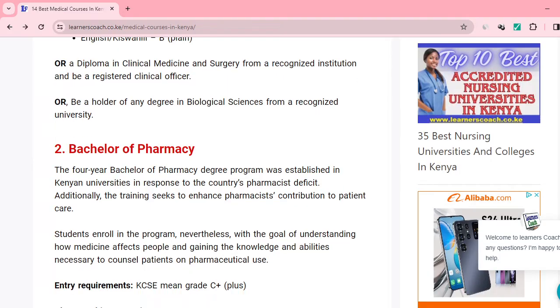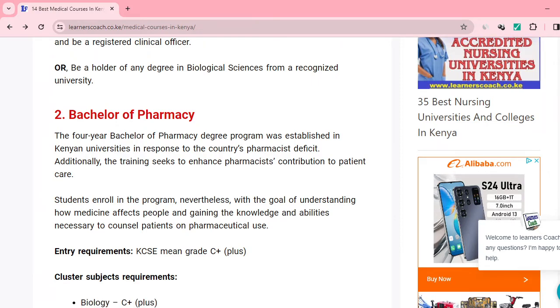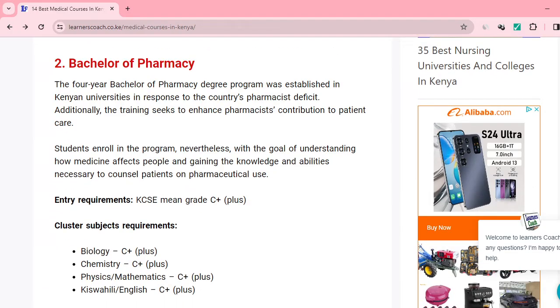You also have Bachelor of Pharmacy, which is another marketable degree course that you can pursue with your B plus, B plain, and B minus. This one requires a mean grade of C plus, and the cluster subjects require: biology C plus, chemistry C plus, maths or physics C plus, and English or Kiswahili C plus.